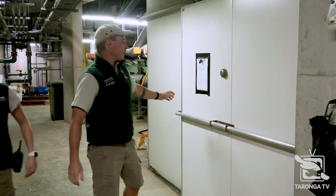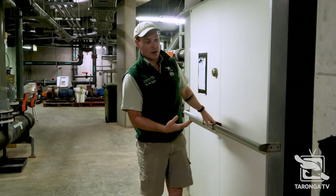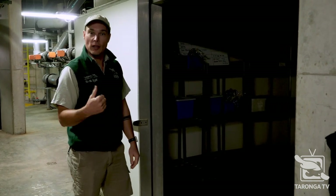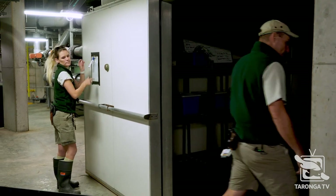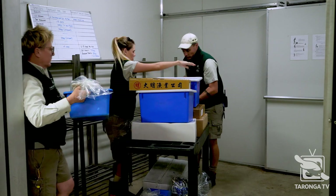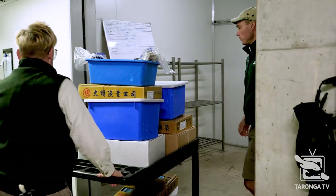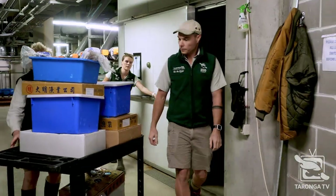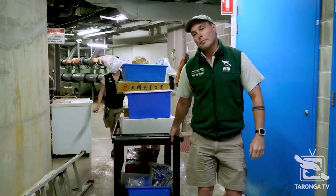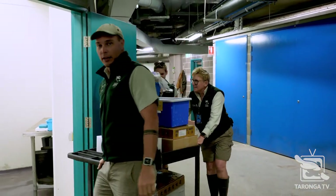This is where we store all of our food. We just take a check on temperatures every time we pass by. The food slowly thawed over the last night, ready for use today. So we're going to move it out into our fish kitchen for prep, break it out into the sinks as per species of fish and then divvy it out for the animals.